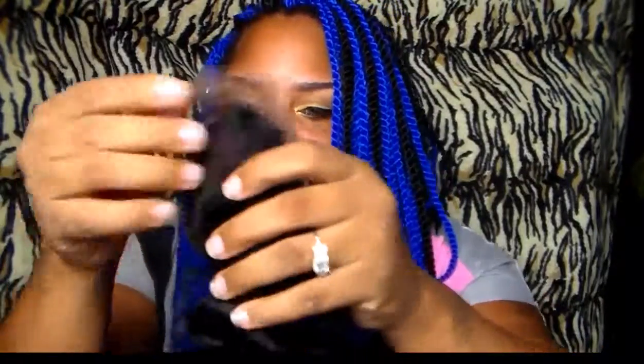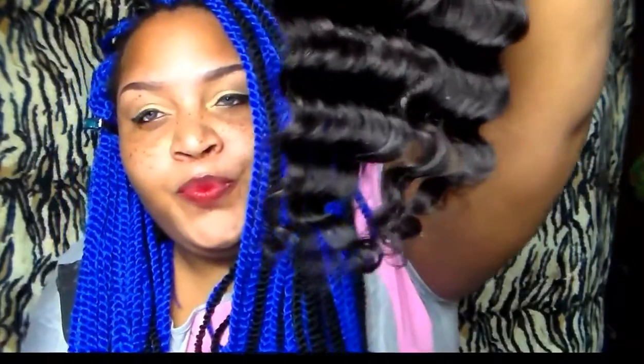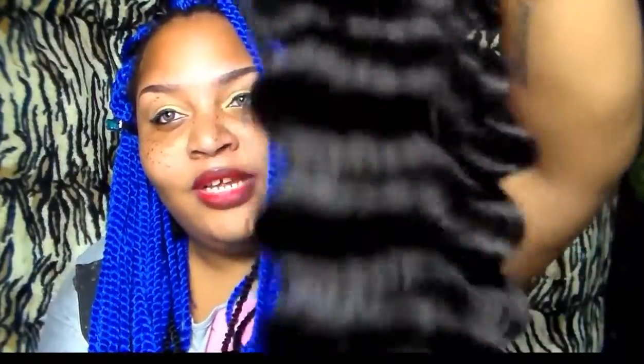The closure came with a styling card and its own separate plastic baggie, plus a hair net. Right off the bat, the hair is very very beautiful. Look at that pattern, the natural luster, and the movement. Checking the ends — they look pretty decent. On a scale of 1 to 10, I'd give the ends about an 8.